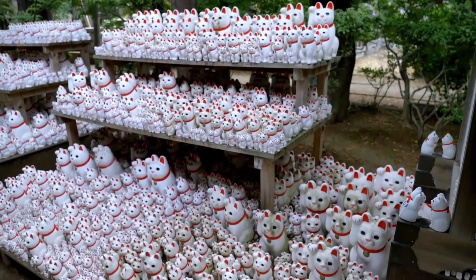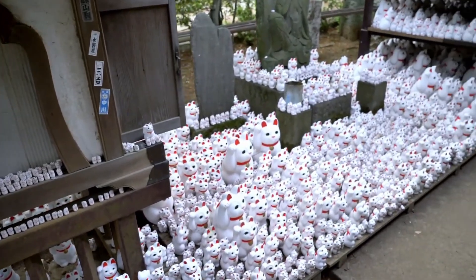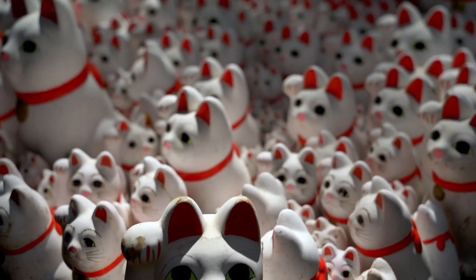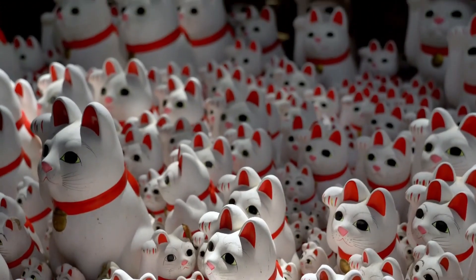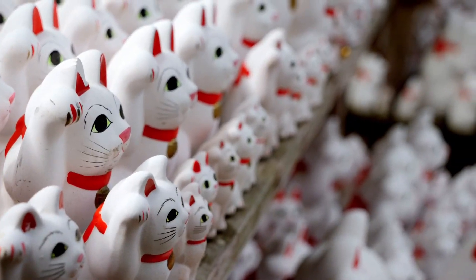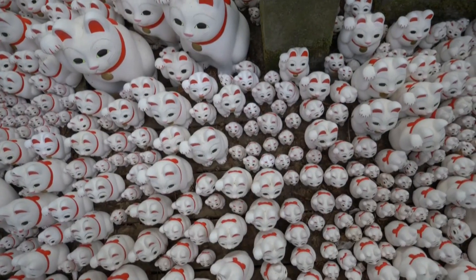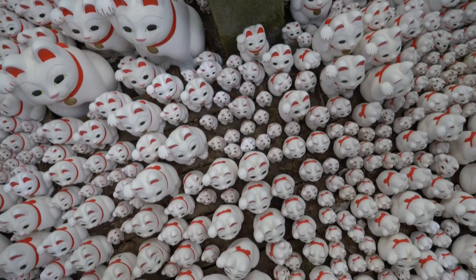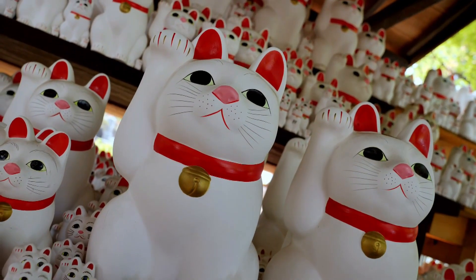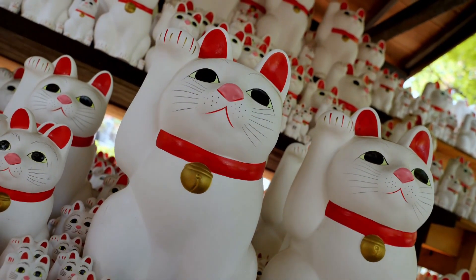All the Maneki Neko displayed in the temple are offerings from visitors, but you can also choose to bring one home or give it to friends. These cats have slightly different expressions because they are hand-painted, with a simple design — all white with just a red collar and bell.